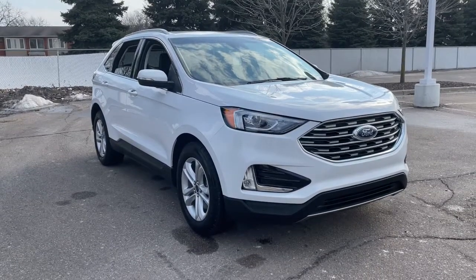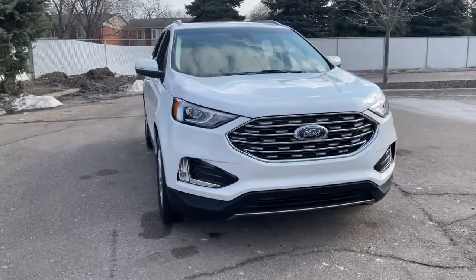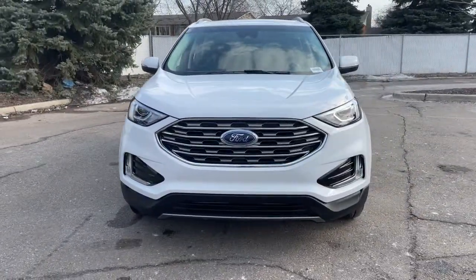Get a feel for the 2020 Ford Edge. This vehicle is an outstanding buy with fewer than 15,000 miles on the odometer.